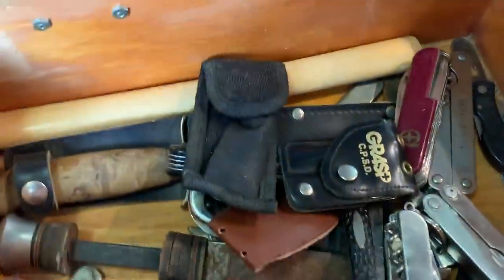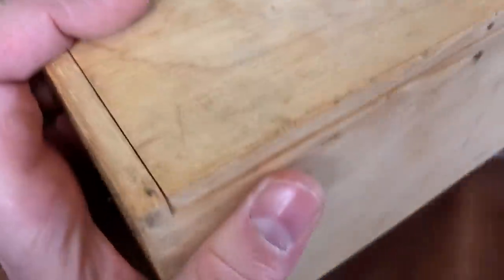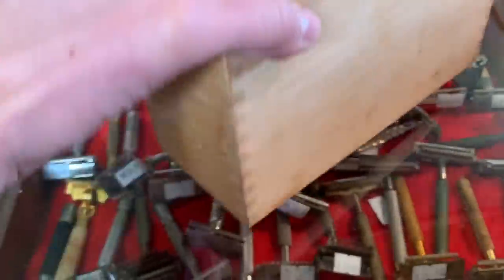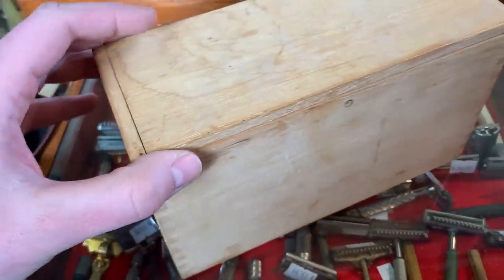I'm curious to know what we have inside of this box because it was really heavy. This box looks like it might've been like a telescope box at one point. It's got little dovetail edges on it — like what you'd see in the forties or fifties, maybe for a chemistry set.